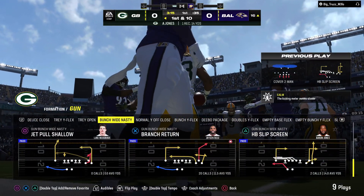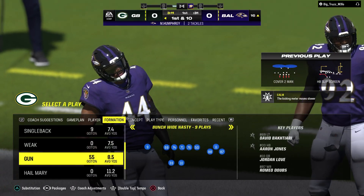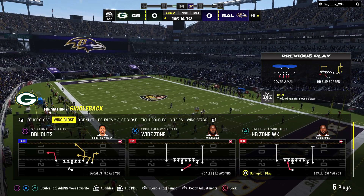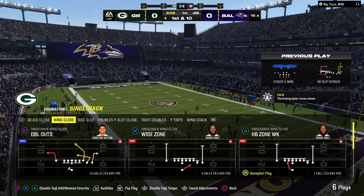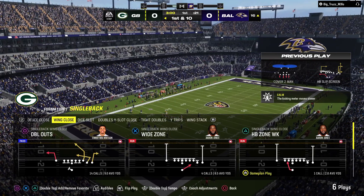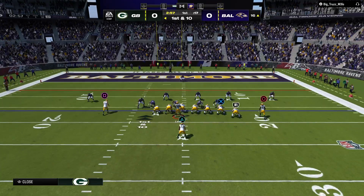Back-to-back nice gains. That one for 14 yards and another first. When you're throwing the ball downfield really well like they have been on this drive, it's really a nice time to work one of the screen plays in. One of my favorite play callers always told me he starts every game with 10 to 12 screens — if he starts feeling pressure from the defense, he uses their aggressiveness against them.